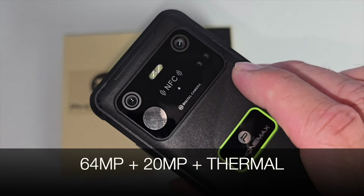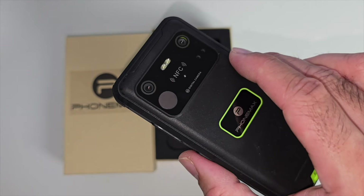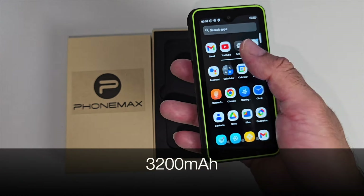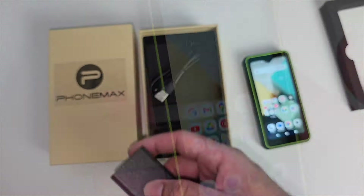This has a 64 megapixel main camera, a 20 megapixel night camera, and a thermal imaging camera with up to 1000 meter observation distance. On the front you've got a 13 megapixel front camera. There is a 3200 milliamp hour battery built in, and this is running Android 14 giving you a near stock-like experience.